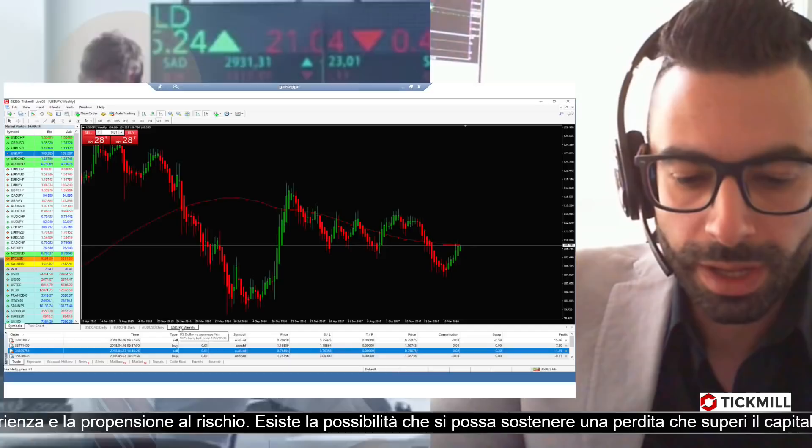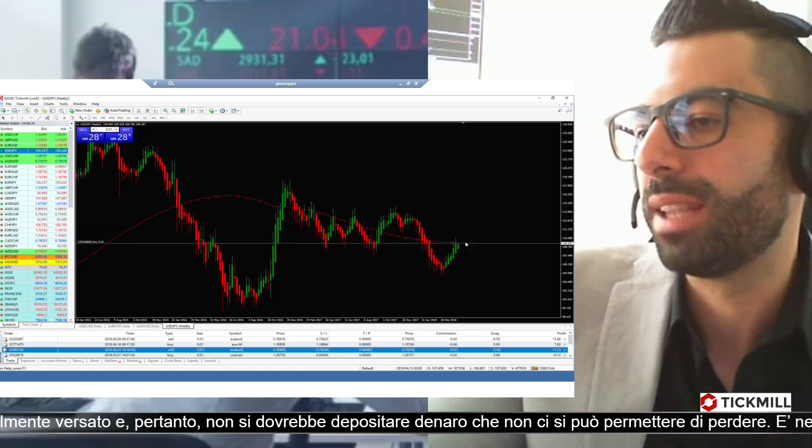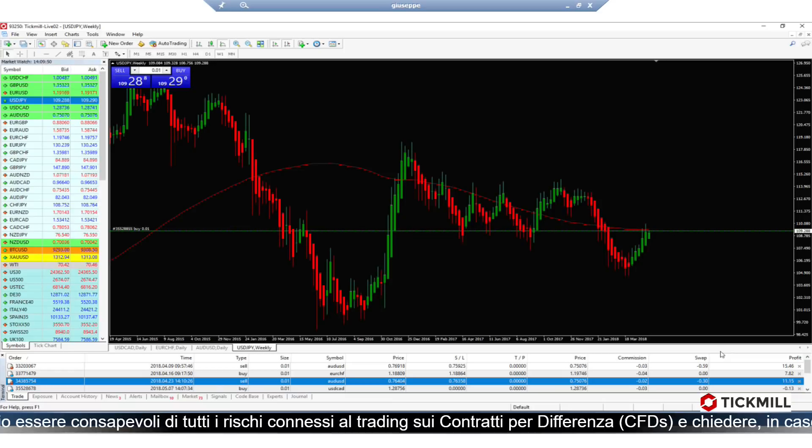L'ultimo è su USD/JPY: lo yen è ribassista, quindi anche in questo caso su USD/JPY dobbiamo comprare, comprare dollaro e vendere yen. Questo si riflette sulla situazione fondamentale che stiamo vivendo in questi giorni, dove assistiamo a una forte forza del dollaro. Quindi abbiamo inserito queste posizioni che adesso stanno lavorando e vedremo nei prossimi appuntamenti come andrà.